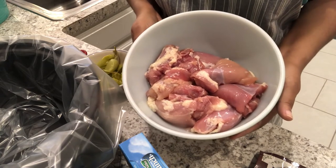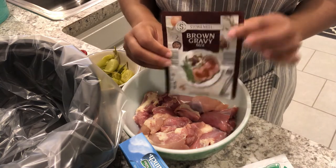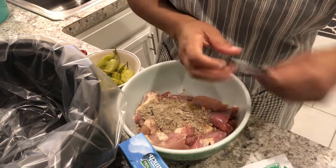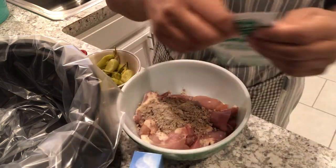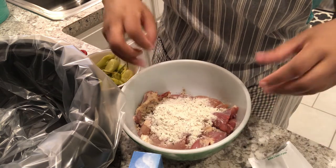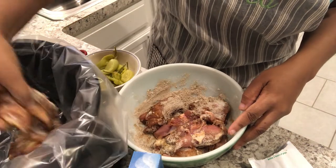In my bowl, I have almost three pounds of boneless, skinless chicken thighs. I've cleaned them up and trimmed off some of the fat. You're going to add a package of brown gravy — and I don't know if I mentioned, but this is a crock pot recipe. So brown gravy goes in, and then you're going to add one package of ranch dressing. You're just going to get in there with your hands and mix it all up, then lay it in your crock pot.